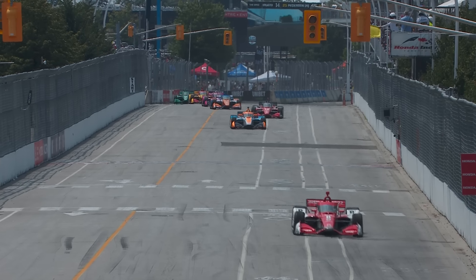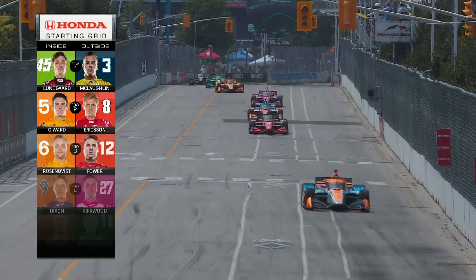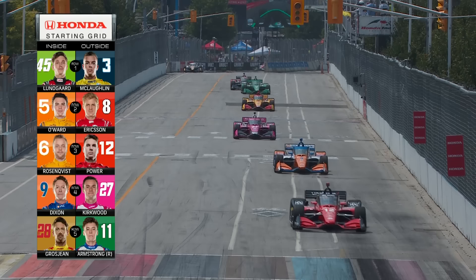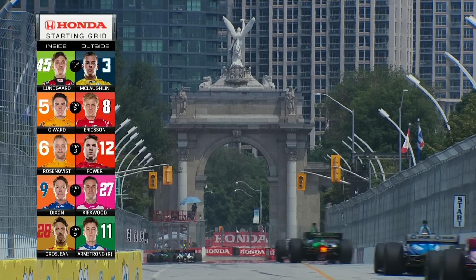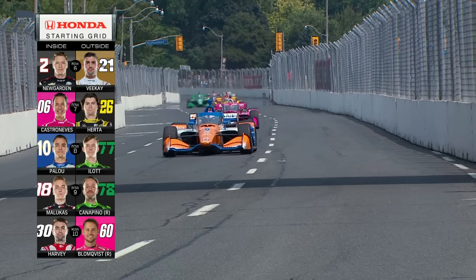We are ready to crank this thing up. We bring you the Honda starting grid, and it is a Honda on the pole position with Christian Lundgaard alongside Scott McLaughlin. Two Arrow McLaren teammates Pato Award and Felix Rosenquist starting nose to tail. Will Power making his first Firestone Fast 6 appearance of the season, and two Andretti Autosport cars in the 27 of Kirkwood and the 28 of Grosjean, further back than they should be based on what we saw in practice.